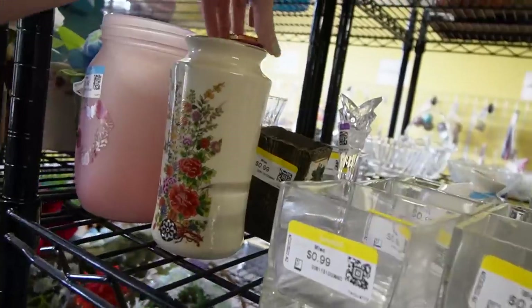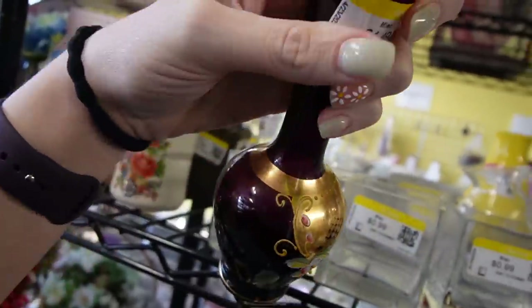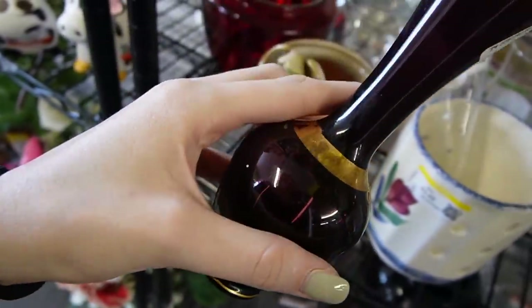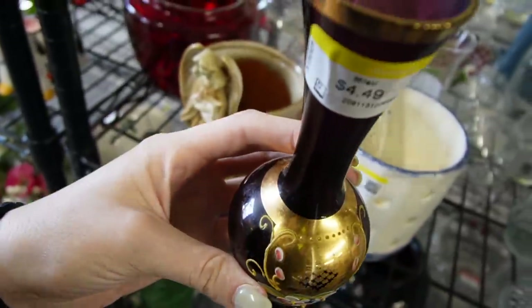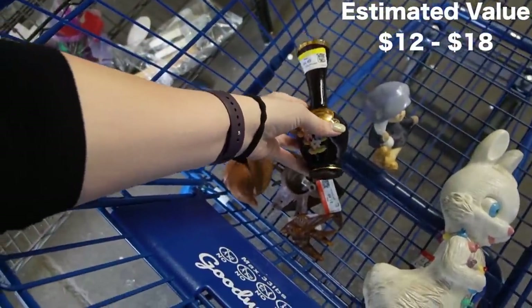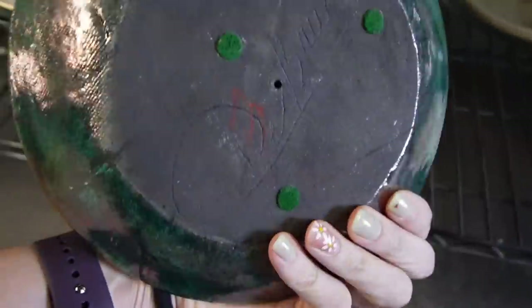What is this vase here? Let's check that out. It's $4.49. It does have a hand-painted enamel on it. $4.49 is pushing it. Alright, I'll do it. I like the looks of that thing. What is that? It's just art pottery.